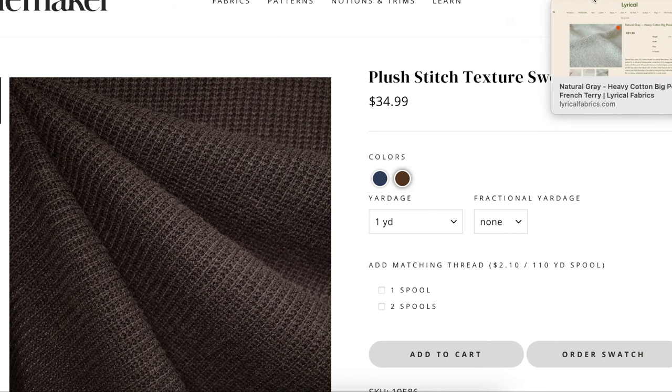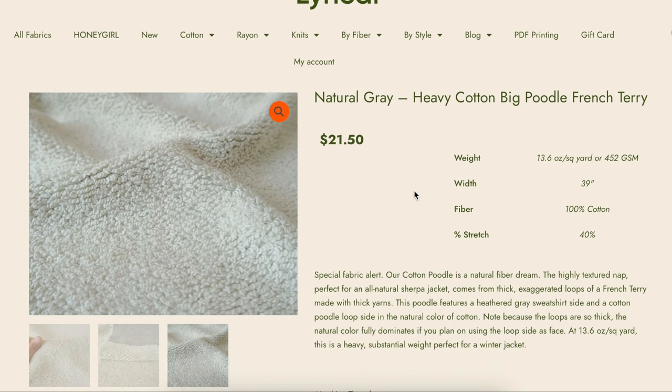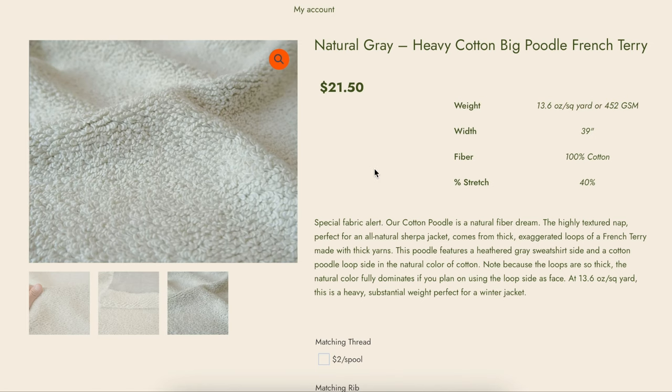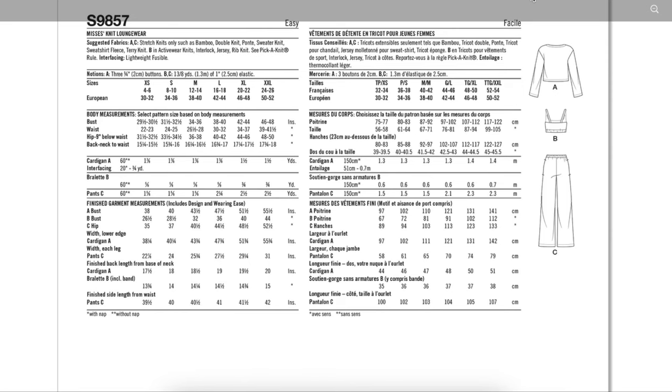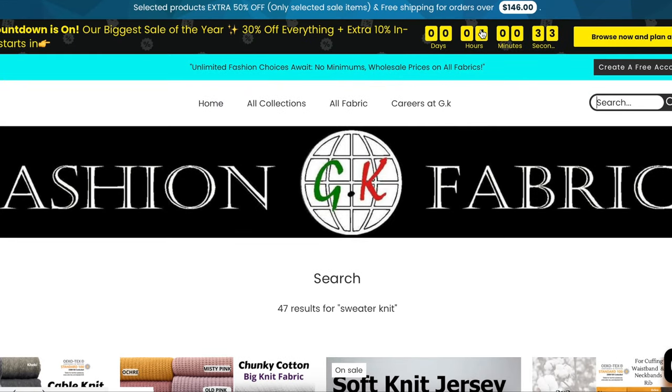Next is a place called Lyrical Fabrics — they had a bunch of options, but none were thick enough. I found two: a natural gray heavy cotton big poodle French terry, which is more like a cozy teddy bear type of cardigan, and a black rib heavy cotton 2x2 sweater — 95% cotton, 5% spandex. I had a request to include more natural fibers, so I'm excluding as much polyester as I can. This one is 51 inches wide, so you might need the full two yards.